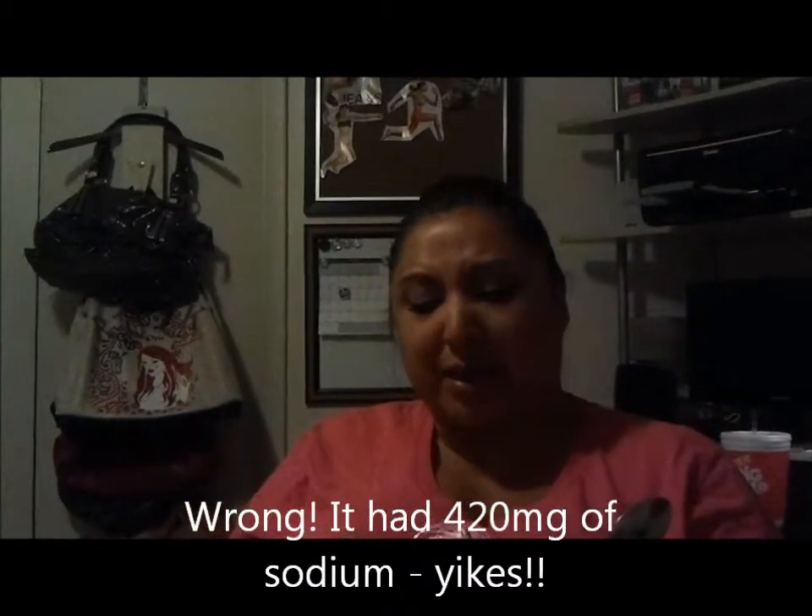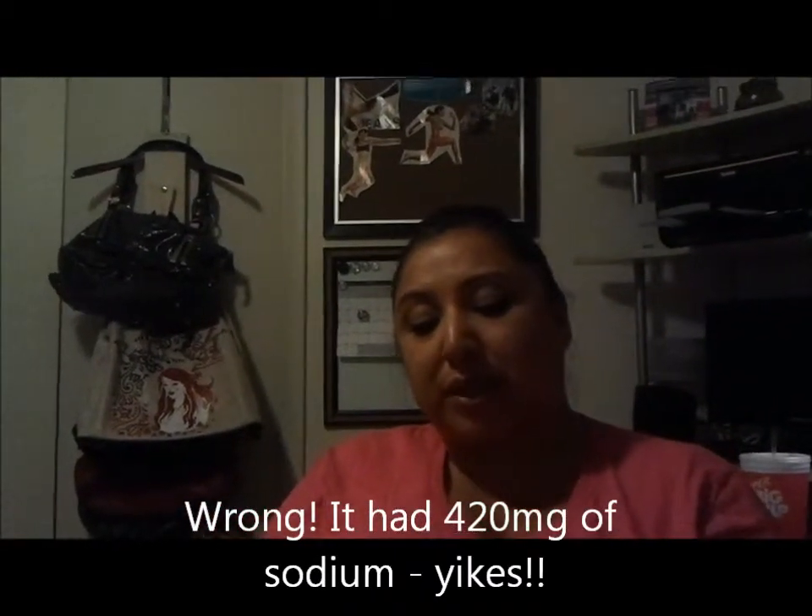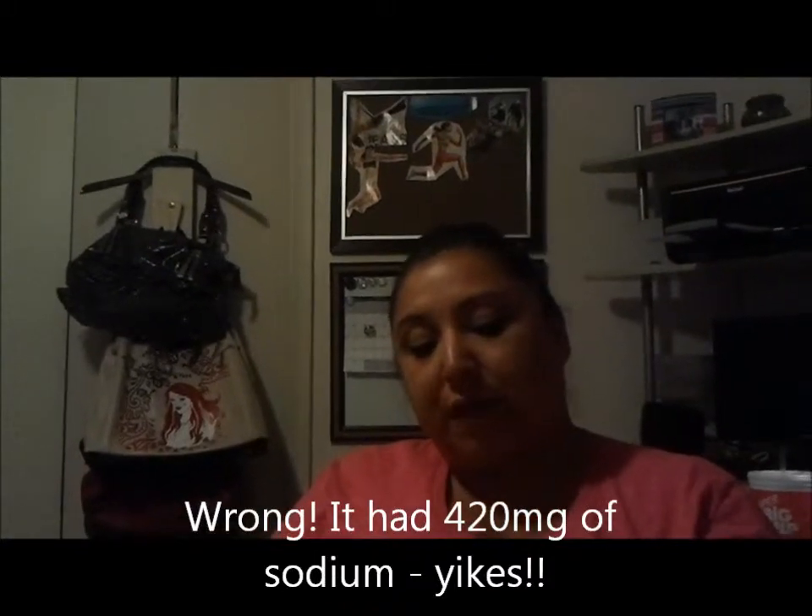It's a half-cup serving. It's got 90 calories, and the sodium is kind of high — 20 milligrams, I think that's kind of high. But the protein is 12. Fiber, zero. Total fat grams, 2.5.